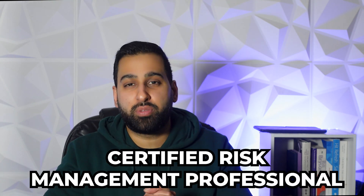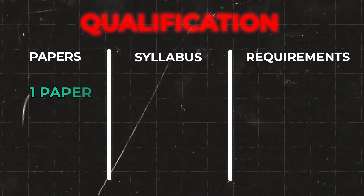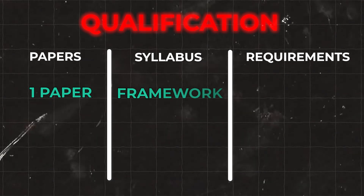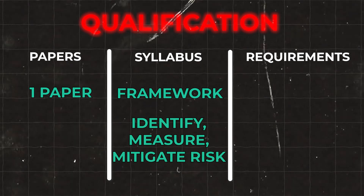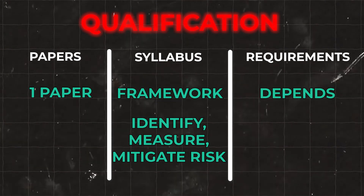The CRMP is offered by the Risk Management Society and is more focused towards the North American market, so if that's the geography you're interested in, this will be most relevant. A big difference with the CRMP is that it's a competency-based qualification — there's less theory and calculations, and it's more about demonstrating your experiences and risk competencies. The structure is one two-hour exam of 120 questions covering the wider risk framework and how you identify, measure, and mitigate risk. Entry requirements depend on the type of degree you have, and full details on entry paths will be in the description document below.